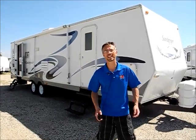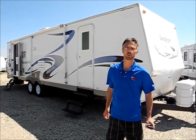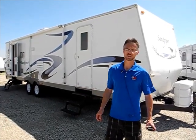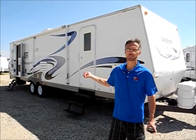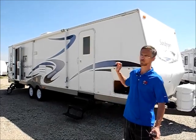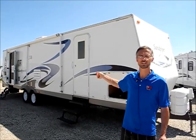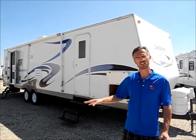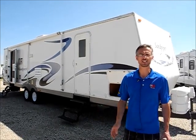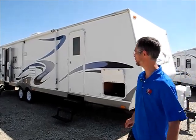Hi, I'm Steve and I'm with I-94 RV and this is a 2005 Sandpiper 32RL SS. This trailer weighs 7,800 pounds, it's about 34 feet long, and it's a rear living room model. It's got some delamination on the exterior and shows some signs of leakage on the inside, but other than that it's mostly very clean and it's also got a newer set of tires on it. Let's take a quick walk around and see what it's like.